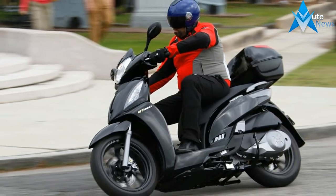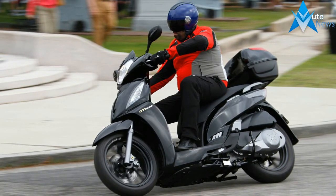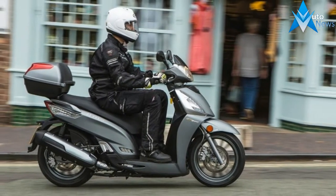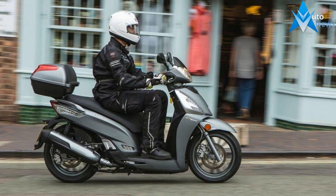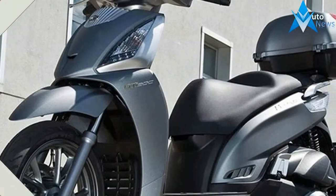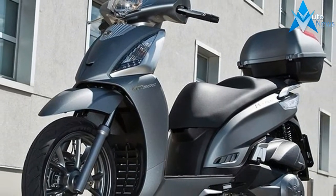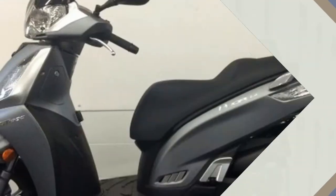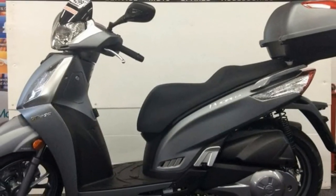Key features include: smooth-shifting CVT automatic transmission, 298cc 4-stroke 4-valve liquid-cooled engine with EFI, 16-inch alloy wheels, speedometer, tachometer, odometer, trip meter, clock, fuel and temperature gauges, 12-volt accessory outlet, under-seat storage, helmet hook and top box — all backed by a factory warranty.